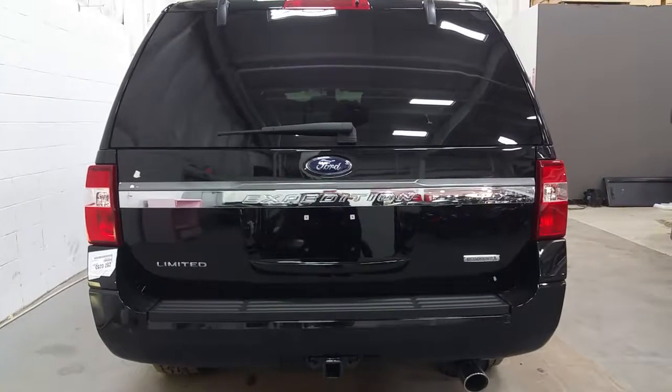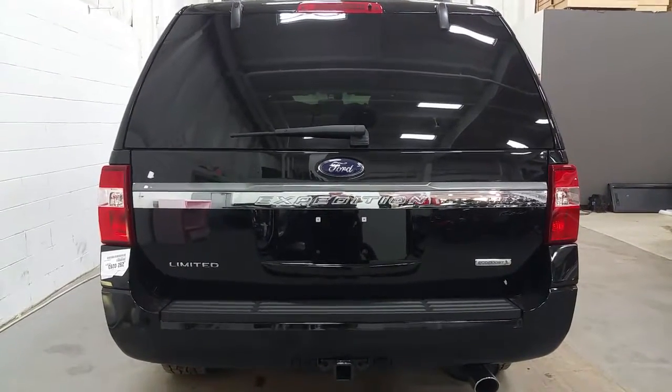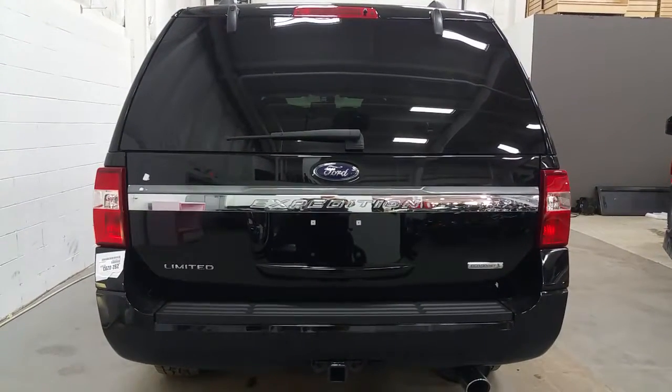At the rear of the Expedition Max Limited you'll find a chrome exhaust tip, chrome tailgate accenting, EcoBoost badging, Limited badging, a high-mount third brake light, a rear window wiper, and a power liftgate.